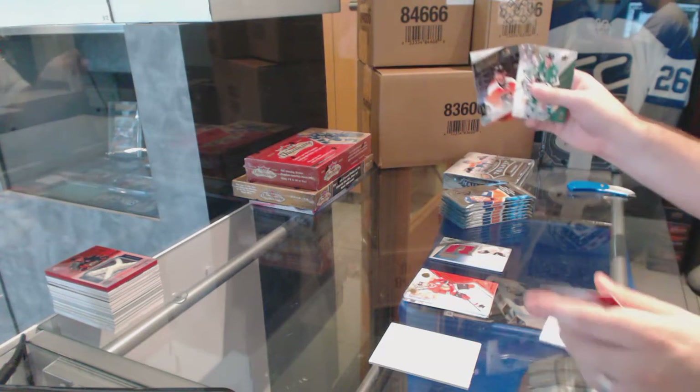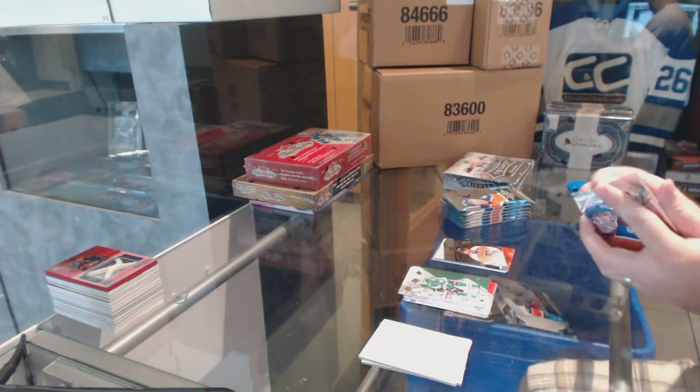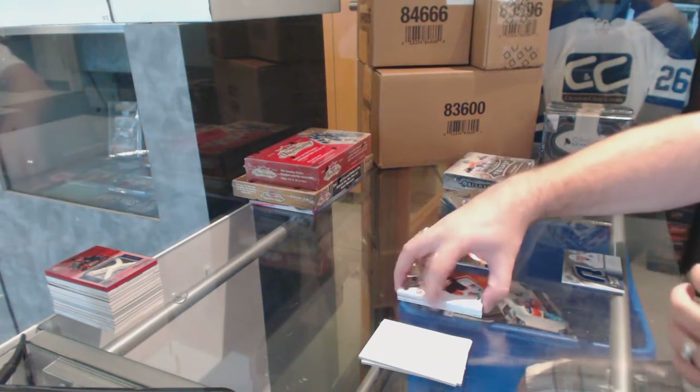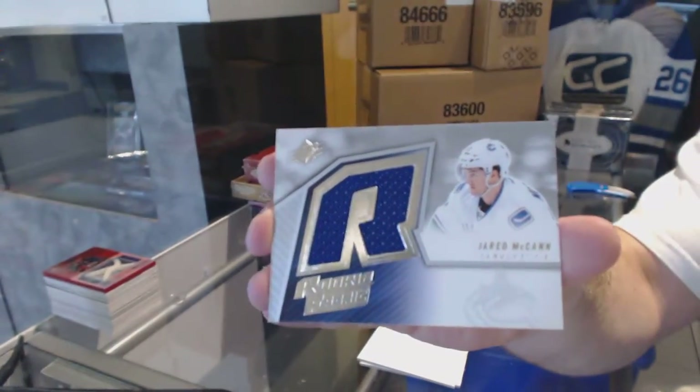We've got a name on the front for the Philadelphia Flyers — Claude Giroux. For the Vancouver Canucks, we've got another Retro Rookie Jersey — Jared McCann.